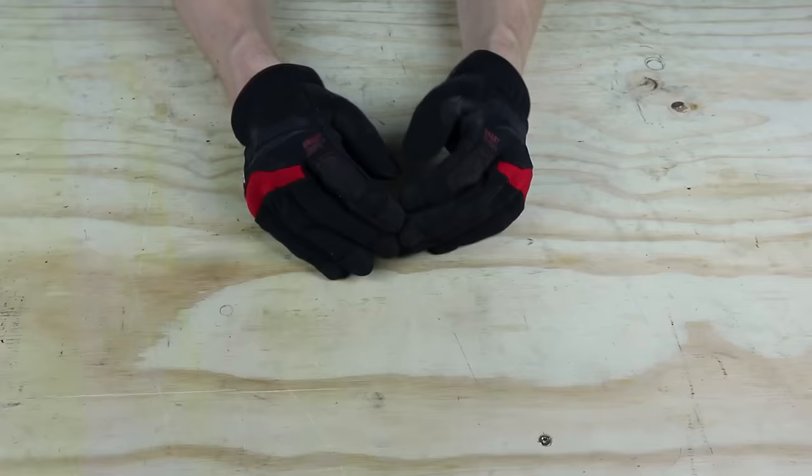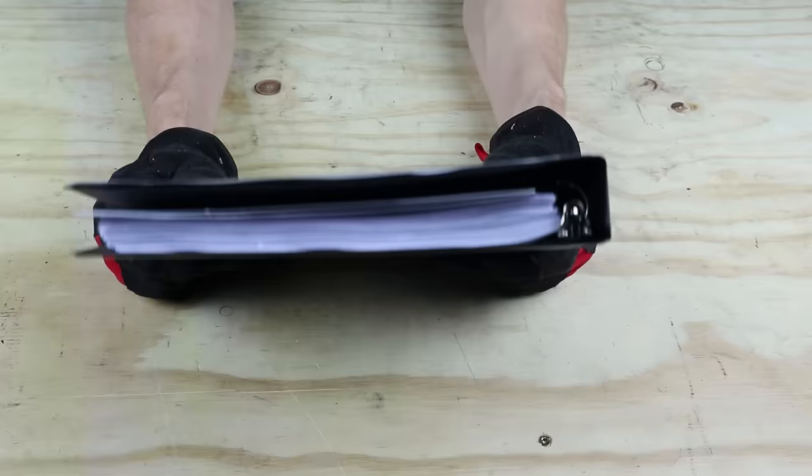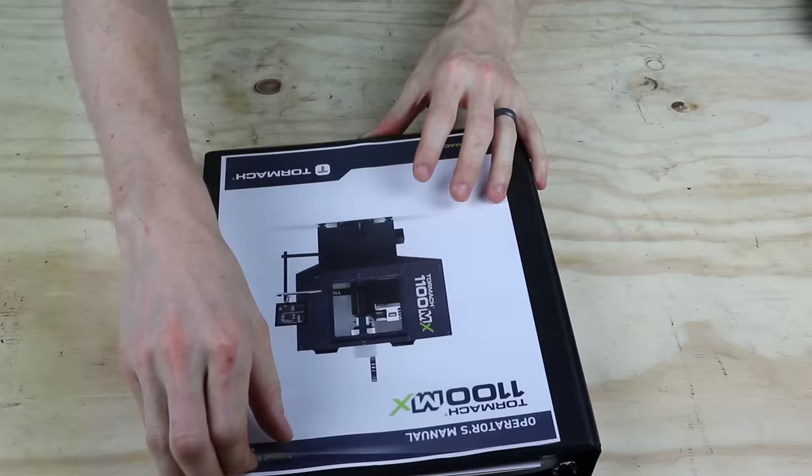One of the hardest parts for me is getting the equipment over the threshold into the shop. I usually spend half an hour to an hour just trying to do this — it just never wants to go over. They say for these machines some assembly is required, but the fact that the user manual is a three-ring binder that's totally full should give you a hint that it's a lot of assembly required.